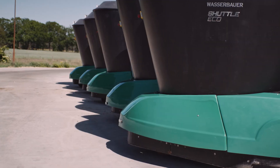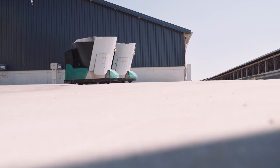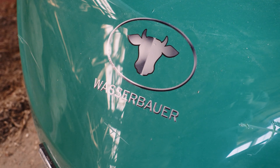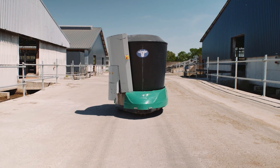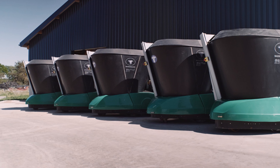Logistics deployment software called Disponent controls the operation of several Shuttle Eco units simultaneously. Using the optimization principle ensures that each feeding robot is utilized as effectively as possible, increasing overall efficiency many times over.